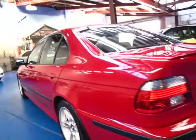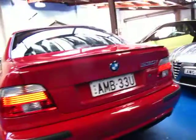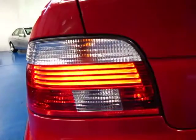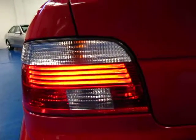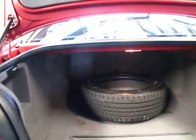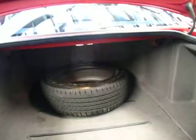Looking around the exterior, there's no dents, no scratches. It really is in very good condition. This is an 03 complied and it does have the updated taillight as well. I think this car was actually built in very late 2001 and was complied at the very start of 2003.